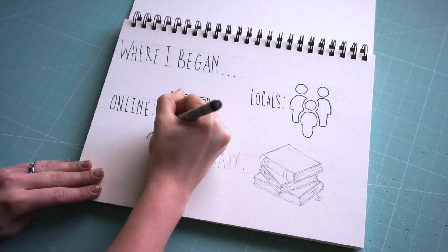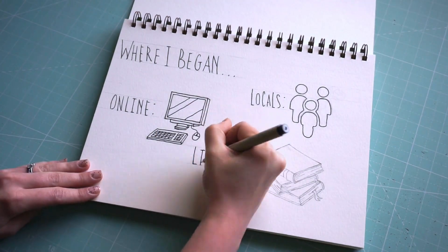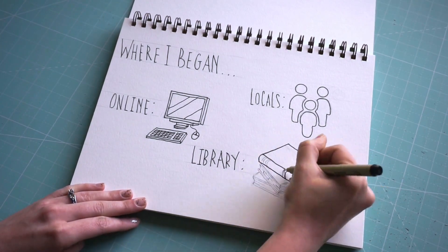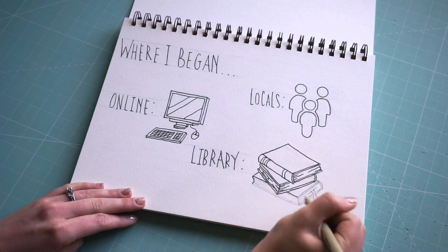Here's where I began gathering my chicken information. I wanted to learn about proper chicken care and how they varied depending on the breed. I asked the locals, I utilized online resources, and I took a trip to the library to browse for useful books.